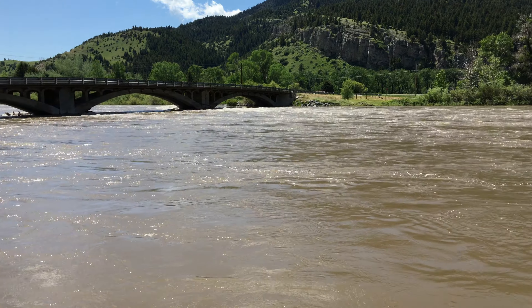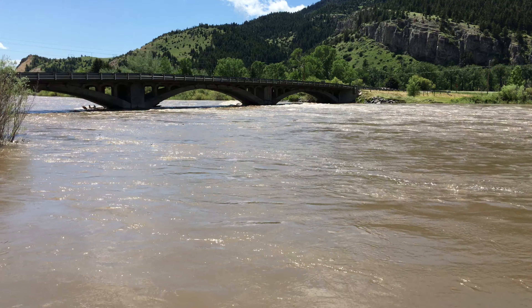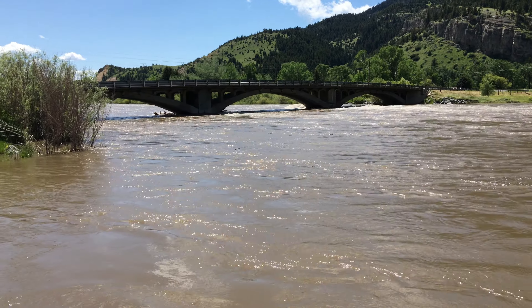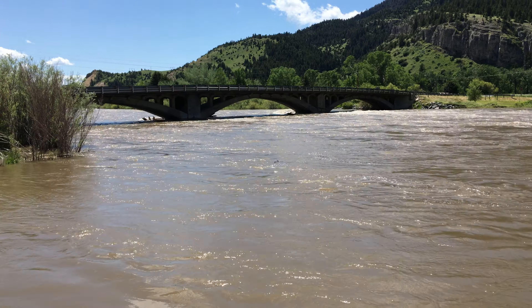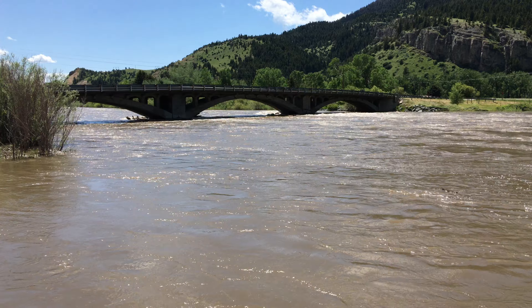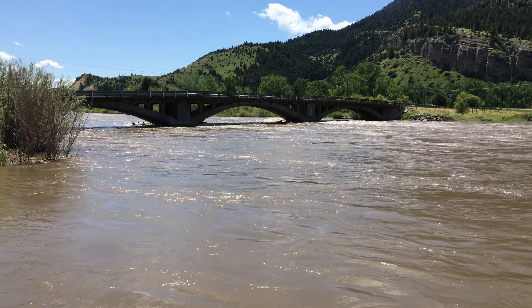25,000 cubic feet per second — I checked the USGS flow before I came out here. The normal flow on this river is under 3,000 cubic feet per second. Thank you very much for watching the video. Have a nice day.